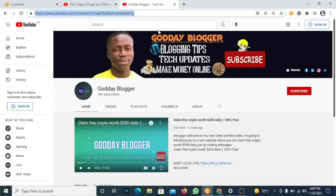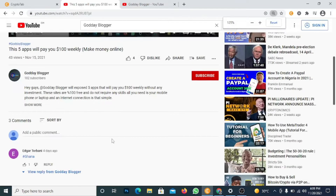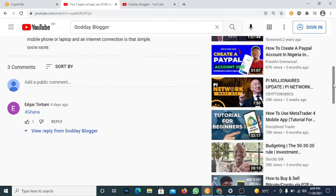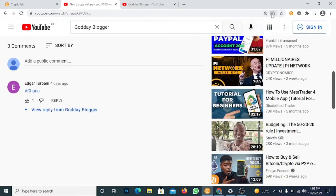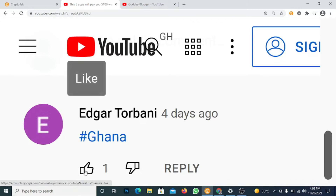I'm going to give a shoutout to one of our comments. If you want to get a shoutout like this, don't forget to leave a comment in the description. Thanks for leaving these comments — check your shoutout. There is a video that will show you how you can make money in Ghana. Thanks for that.